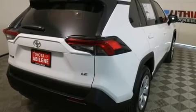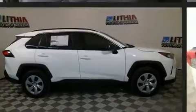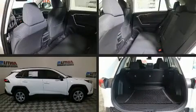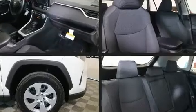It's equipped with tons of terrific amenities, but it won't break your budget, such as cruise control, a rear window wiper, a trip computer, lane departure warning, and power windows.